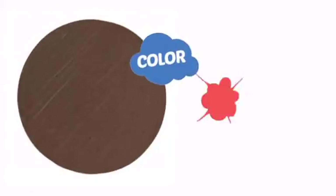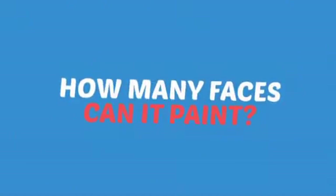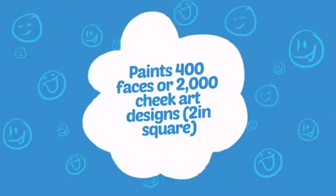With an intense, vibrant color, it's a perfect way to perk up any outfit. Wondering how many faces can it paint? How about up to 400 or up to 2,000 cheeks? Wow!